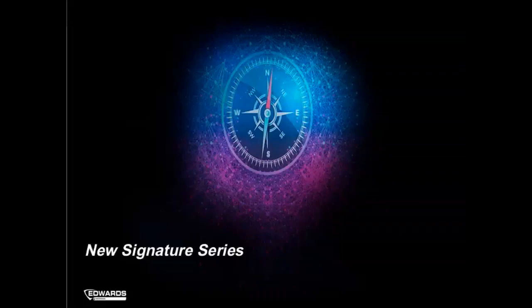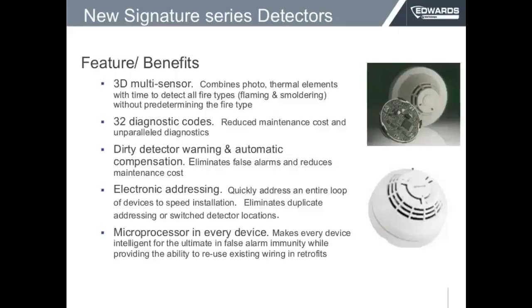Now let's talk about the new Signature devices. The Signature devices are the premium products of Edwards. Each one has a microprocessor built into it — that's the cubic chip you can see in the motherboard of the detector. These detectors vary from just one sensor, like a photoelectric sensor, to up to four different technologies in one device — combining photo, thermal, and CO with the microprocessor. These devices can have up to 32 diagnostic codes that help you reduce maintenance costs and enable parallel diagnostics.